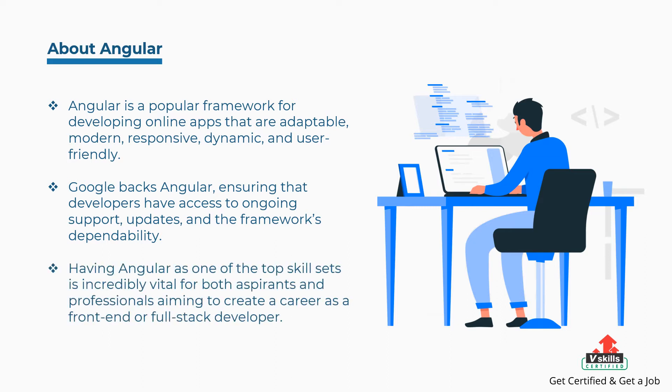Having Angular as one of the top skill sets is incredibly vital for both aspirants and professionals aiming to create a career as a front-end or full-stack developer.